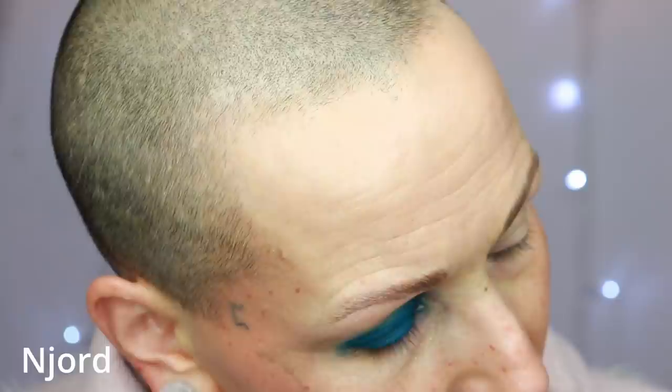The next shade is called Njord — or Njörðr, I think. I usually pronounce it as Njort but I don't think that's correct. I'm trying here! This shade makes me so happy. So pretty — Njord.